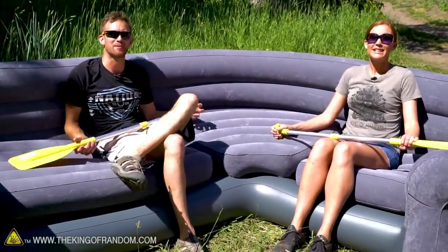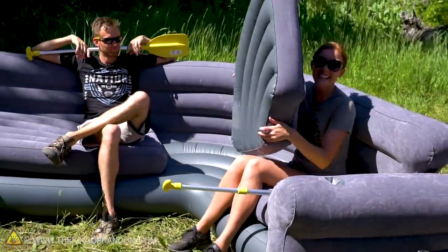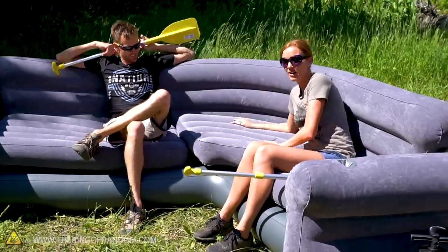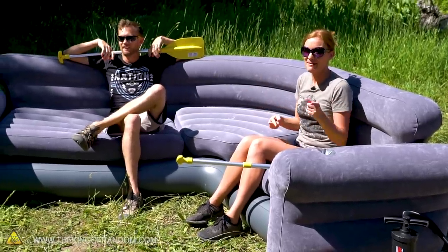Hopefully our cameraman doesn't drop a camera. Here's something that we didn't actually know before we got to the river and unpacked this couch and started blowing everything up — I kind of thought all of them were attached together. We're gonna have to make sure that we keep one, two, three, four pieces, a mattress, and a camera guy alive on this river while paddling rapids.